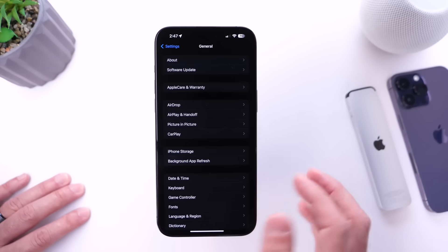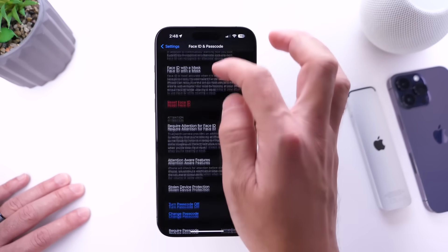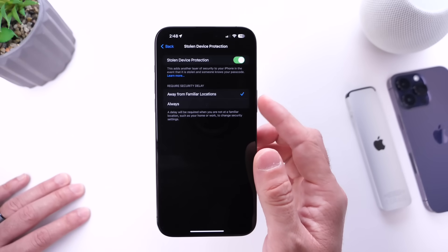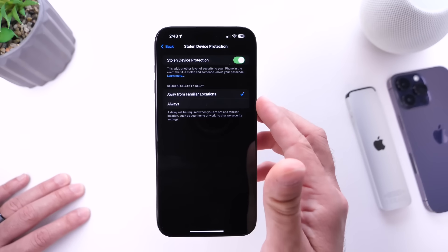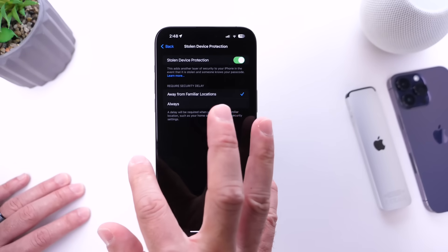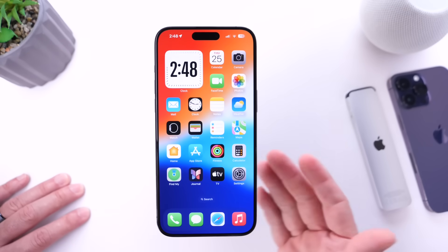Stolen Device Protection, one of the best features added in iOS 17.3, got even better with iOS 17.4. It now has its own sub-menu under Face ID and Passcodes. There's an option to turn it off and a new 'Request Security Delay' option with two choices: always request the security delay regardless of location, or only at recognized locations.